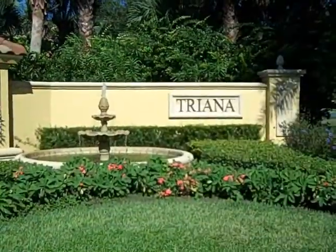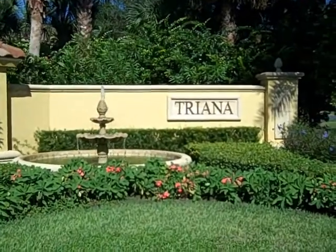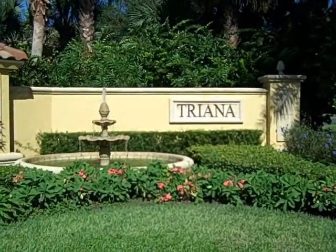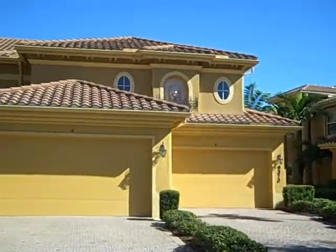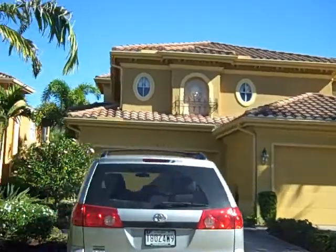The last stop on our two cent tour is the neighborhood of Triana, which is home to the townhomes and the villas in Renaissance. Here's a couple of townhomes in Triana.